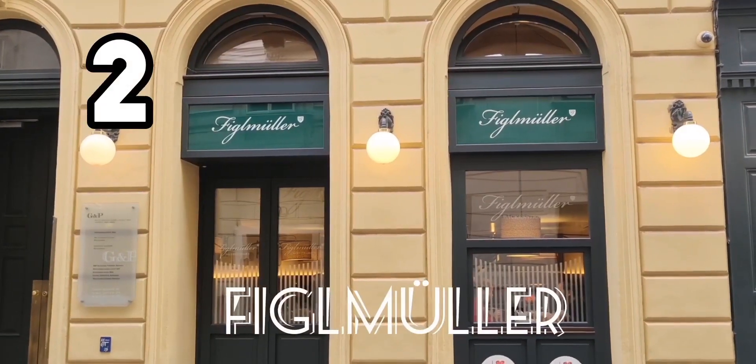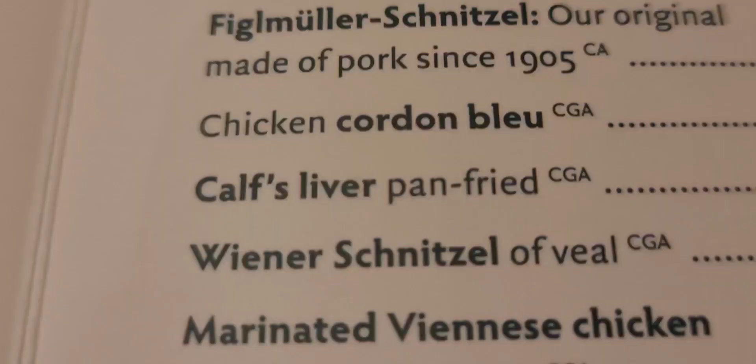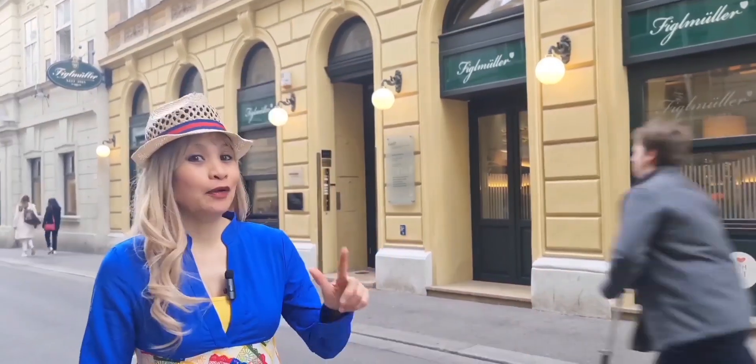This is the first place where we are going to eat — we're going to eat schnitzel. Figl-Mühle belongs to Lütjek and they're known to have one of the best schnitzel in Vienna. My friend is going to eat a Kalt-Schnitzel and I am going to eat a vegan schnitzel. Let's try it out and see how it tastes.